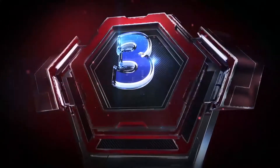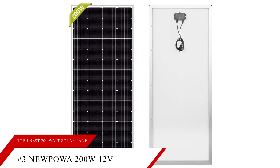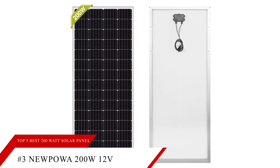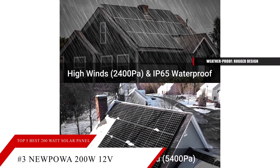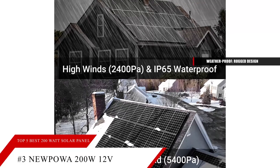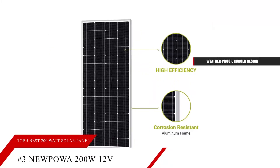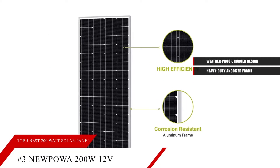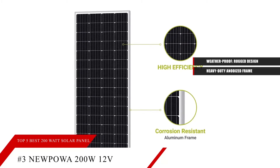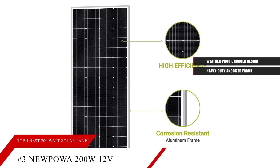Next up at number three, it's the Nupawa 200-watt solar panel. This solar panel is 200-watt, 12-volt with high efficiency. It's also weatherproof, with a rugged design to withstand high winds at 2,400 PA and hail and snow load at 5,400 PA. It comes with a heavy-duty anodized frame that provides strong protection for the panel structure. The panel and junction box are protected from common weather conditions and water splash at an IP65 rating.